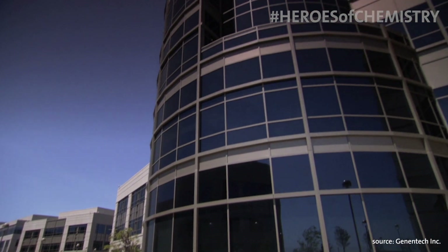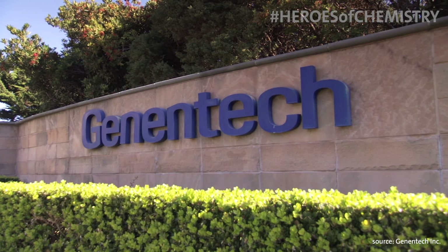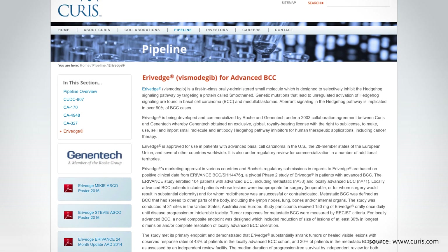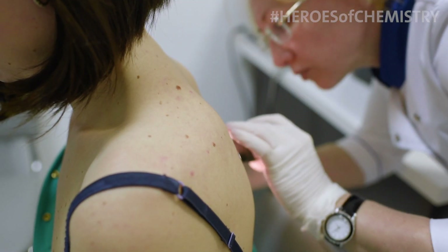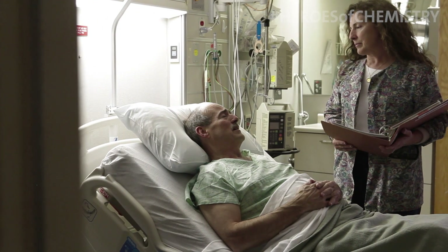There was a great deal of collaboration at Genentech, and an important collaboration with Curis. Curis had developed some lead molecules that had good efficacy in mouse models of the disease. There were two main challenges with that early molecule: one was a predicted short half-life in humans — how long the drug would last after you swallowed it — and also some concerns about the drug's ability to be properly absorbed when taken orally.